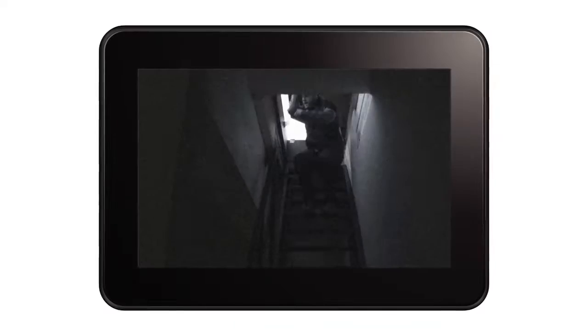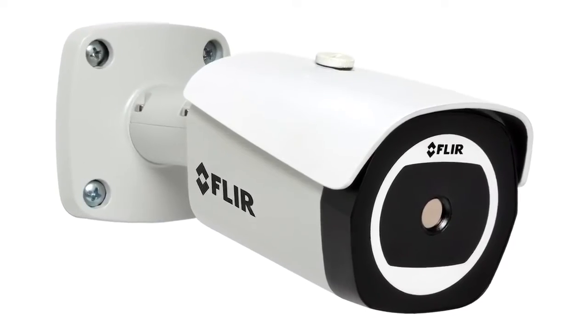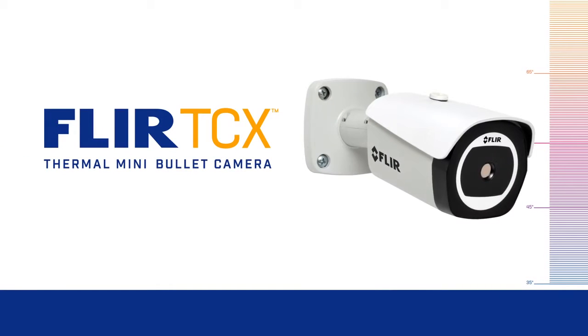They won't stop coming, so we won't stop innovating. This is the FLIR TCX Thermal Mini Bullet Camera. For those who can't afford to be wrong, FLIR. Never miss a thing.